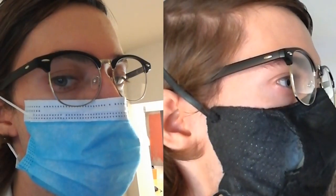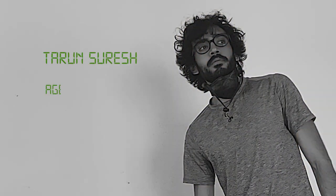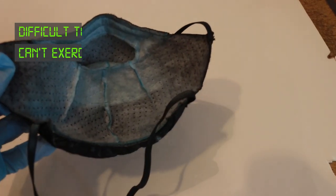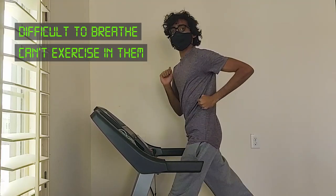This ensures the glasses will not fog like they do with a traditional surgical mask. For our heroes, it pays to stay in shape. The high surface area and bifurcated filtration chamber of the Flow Mask makes training a breeze.